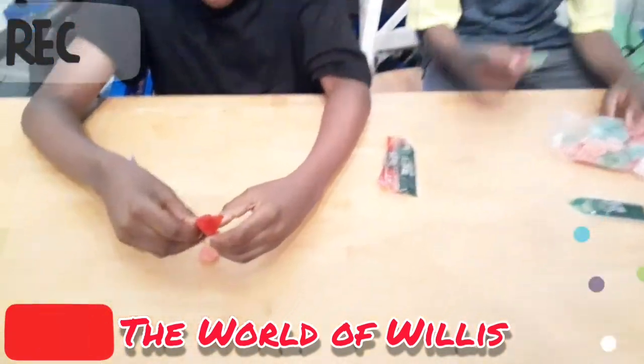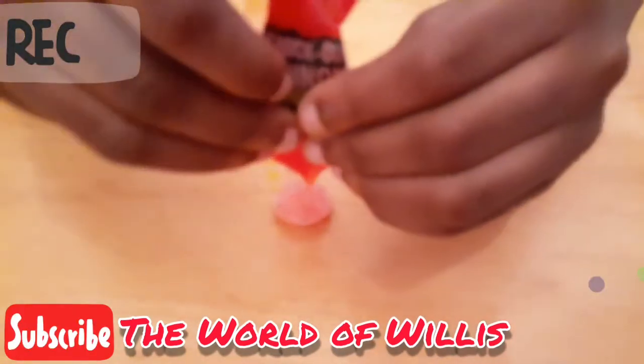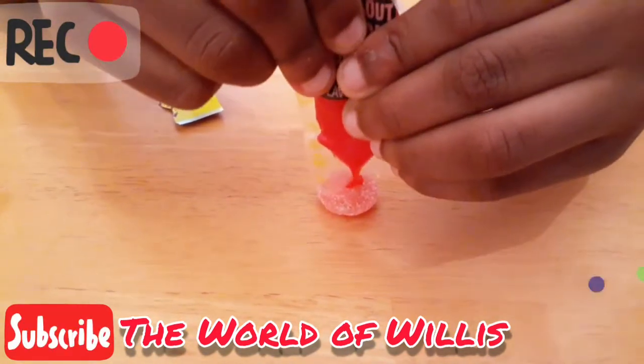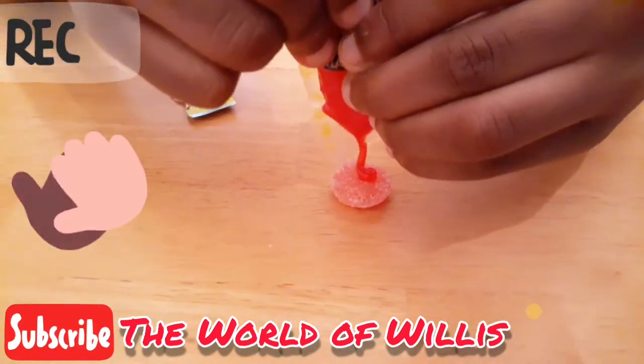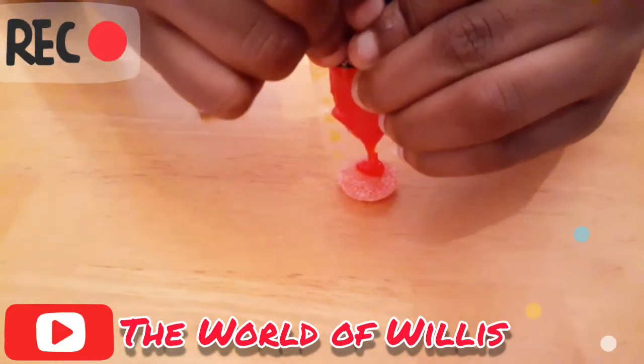Whoa! Look at the green! I'm gonna try this green. Oh no! Oh wait, is it coming? Yes, it's coming! Looking good!